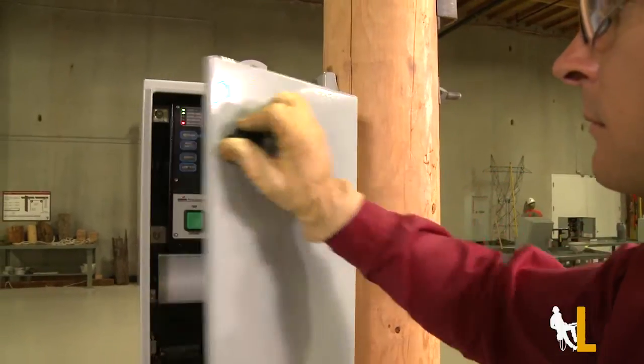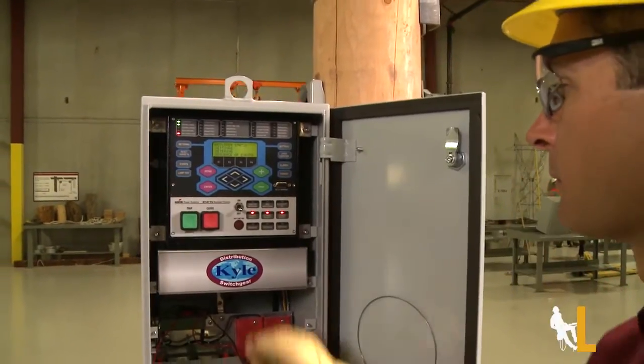With the Form 6 control, operators can now view data both locally and remotely, leading to reduced operating costs by providing load current measurements for balancing feeders.